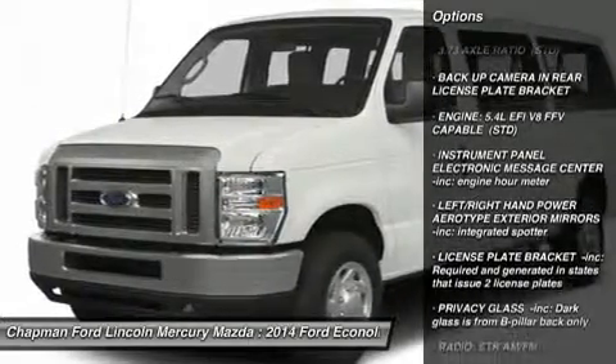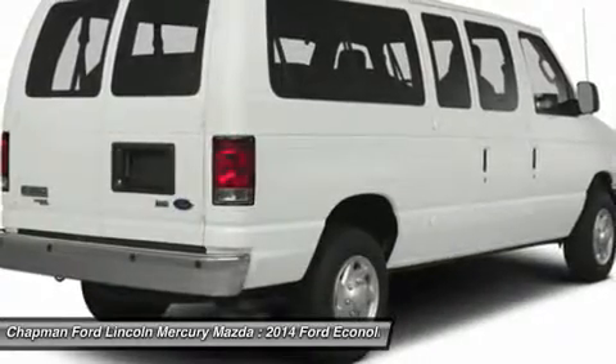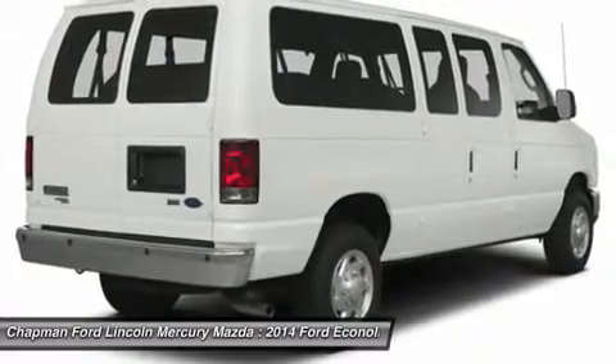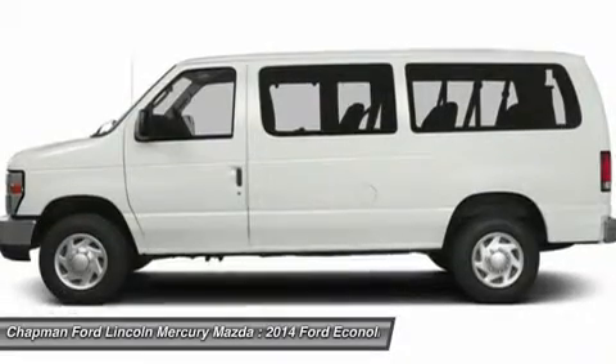Stability control, traction control, anti-lock braking system, air conditioning, adjustable steering wheel, power steering, four-wheel disc brakes, AM-FM stereo radio, passenger airbag on-off switch, bucket seats.